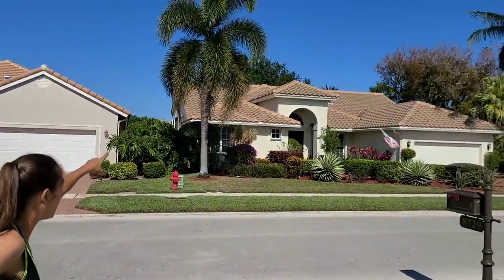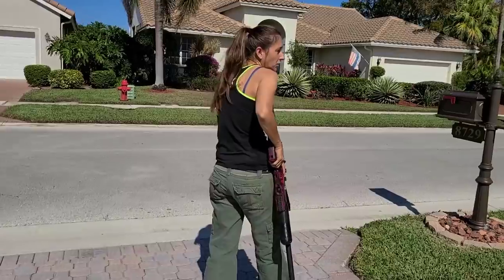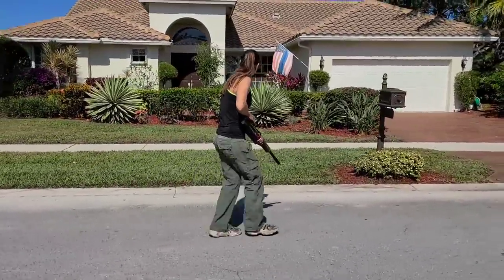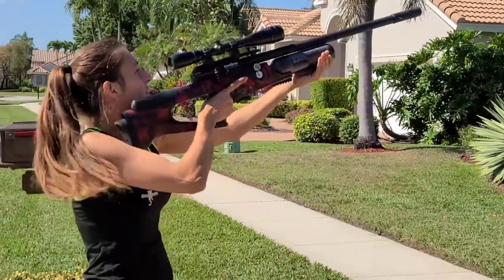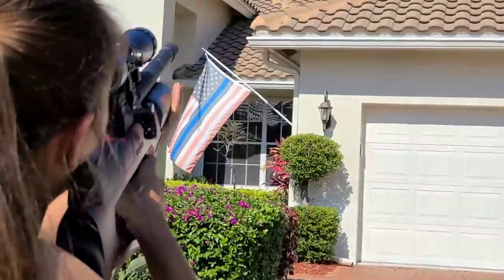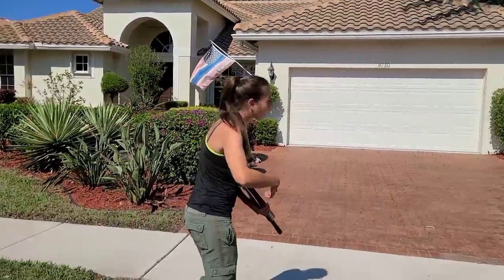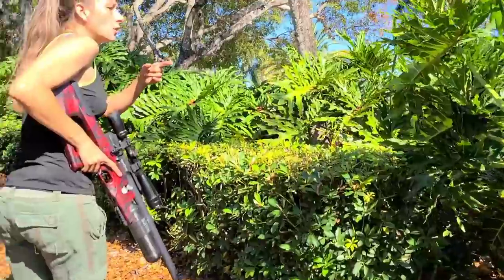We did not find the iguana behind this lady's house - it disappeared. But coming out, there's one on the top of the roof of this house. Behind this house is a large lake, so it's very safe to take the shot. About 30 yards away, shooting on high, 18 grain range masters. Got you, iguana! They have a screen on the back - let's go see if we can get it. I've been on the roof a number of times, so we'll be able to retrieve it.